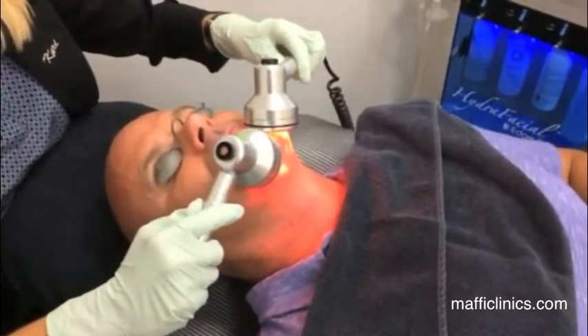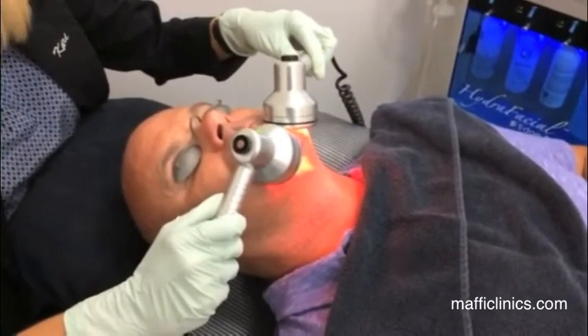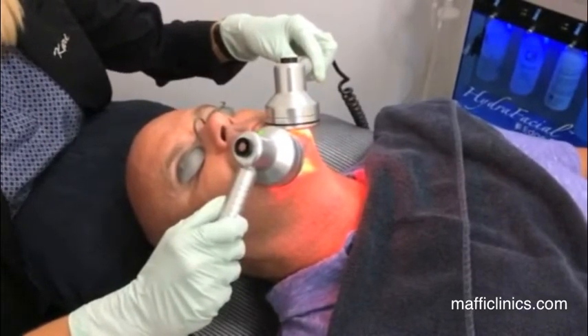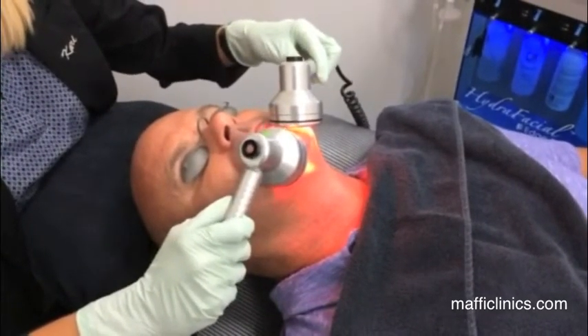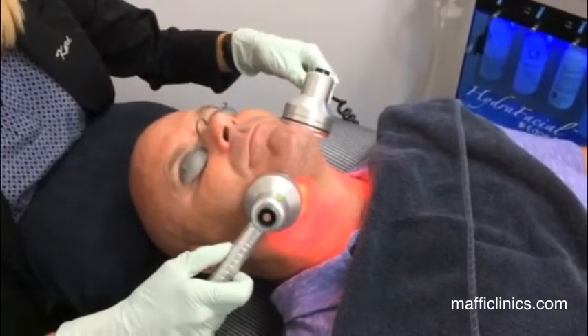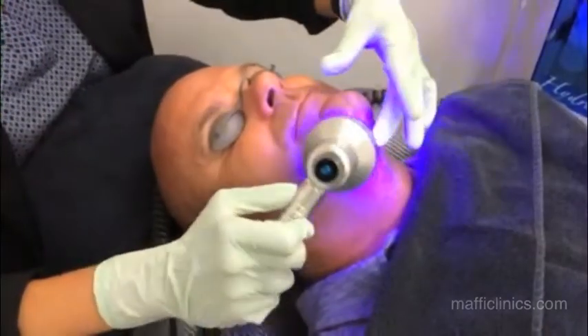The red light can be used for every patient. It's really good at calming the skin — so if the skin is inflamed or if we've done any extractions, this will calm it down. The red light is also proven to help stimulate collagen and elastin, which helps with fine lines and wrinkles.